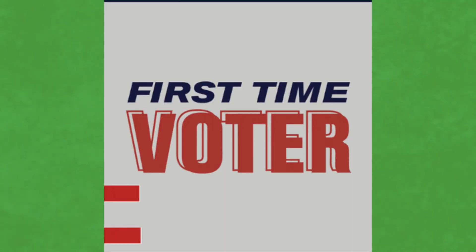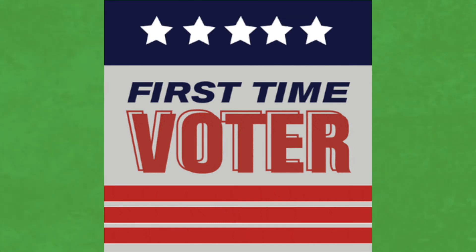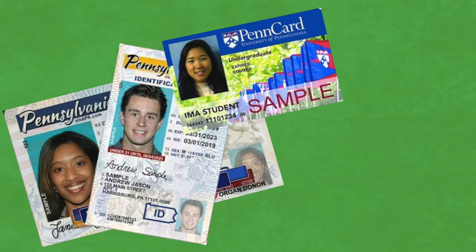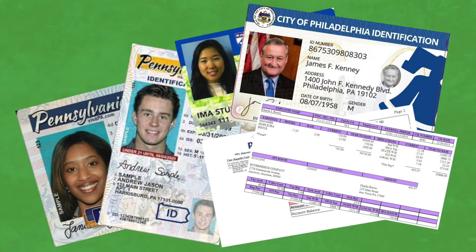Also, let them know that if it's the first time they'll be voting, or even the first time in a new precinct, they'll need to bring an ID with them. That can be a driver's license, PennDOT ID, student ID, employee ID, and even a utility bill or paycheck.